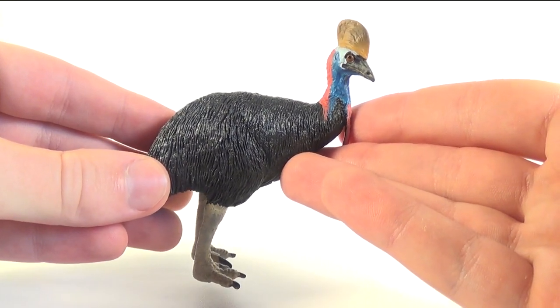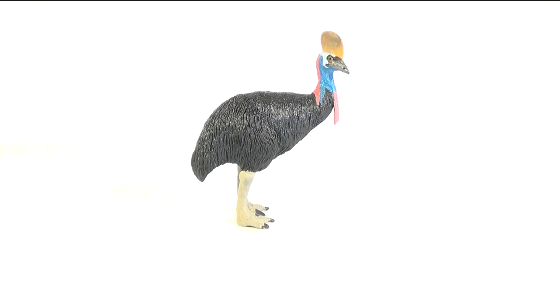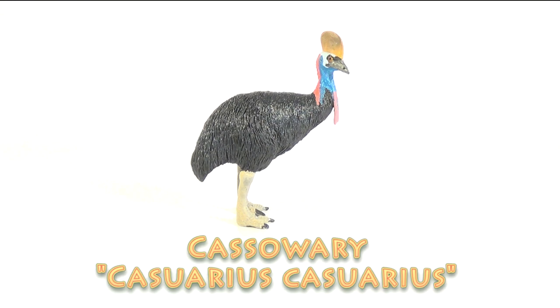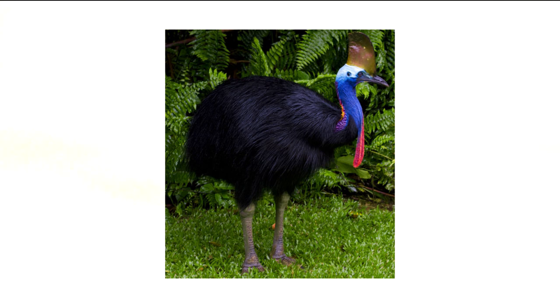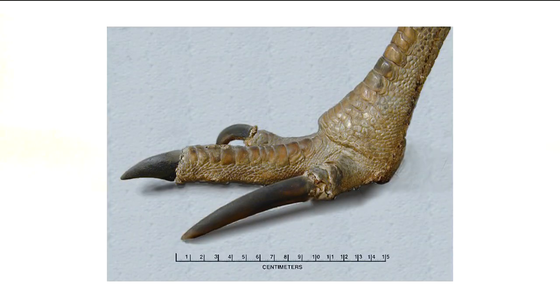Before we take a closer look at the figure, here are a few quick facts about the cassowary. Casuarius casuarius, or the cassowary, is the third tallest and second heaviest living bird, smaller only to the ostrich and the emu. Being flightless, its prehistoric-looking appearance — bright blue scaly skin, large head crest, and feathered body — makes it look like a true dinosaur. The cassowary has been known for violently kicking and injuring humans and animals with their powerful legs. Their second toe possesses a razor-sharp elongated claw similar to the sickle claws seen on their prehistoric relatives, the dromaeosaurs.